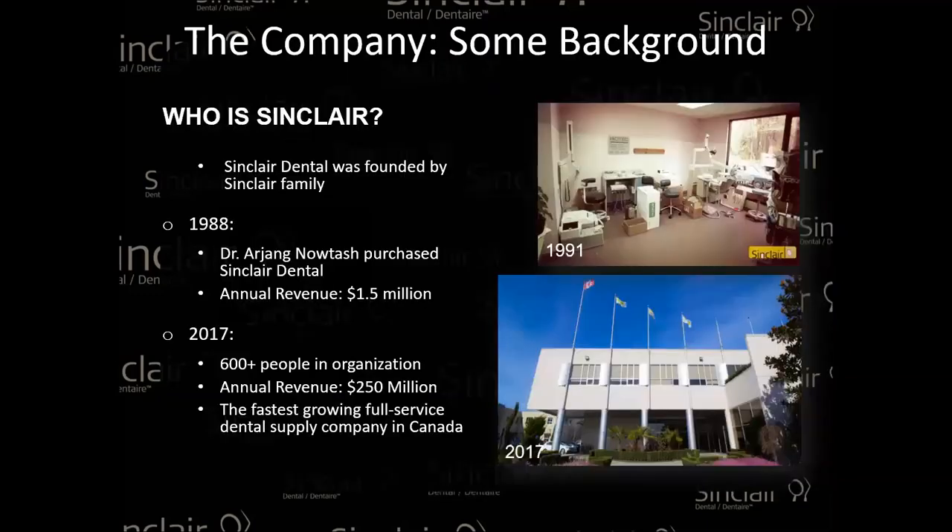Starting off with a little quick background: Sinclair Dental is a Canadian-owned and operated company. We've been around for quite a while, starting in the 70s, and it was actually purchased by our late owner, Arjeng, in 1988. He grew the company from $1.5 million in sales to, right now in 2021, way over $250 million. Quite the story, quite the adventure.